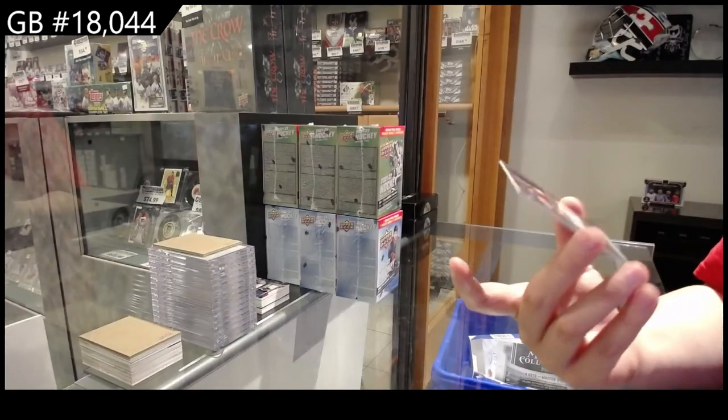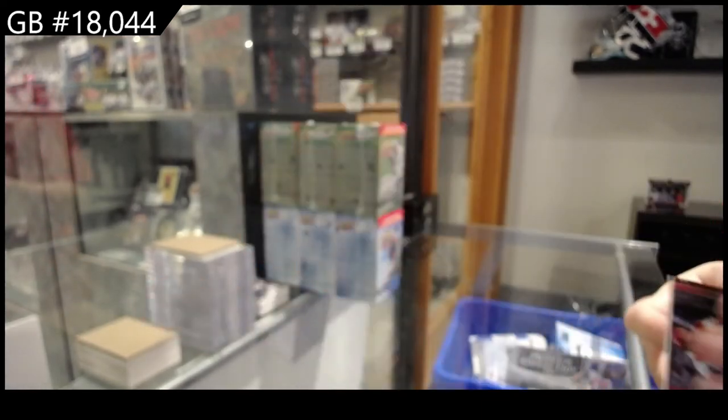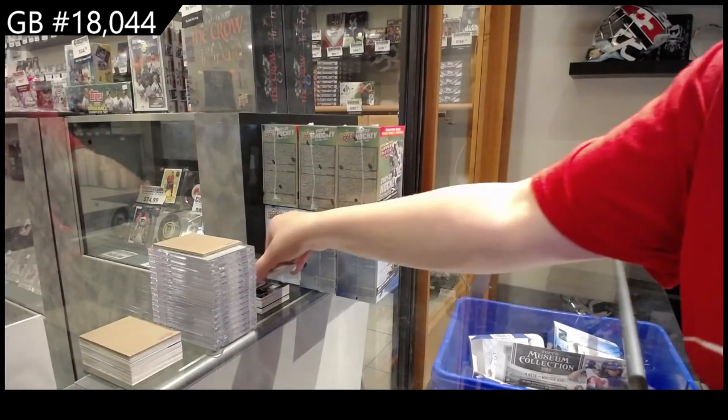With a base card of Johnny Bench for the Cincinnati Reds. There we go, ladies and gentlemen, boys and girls.